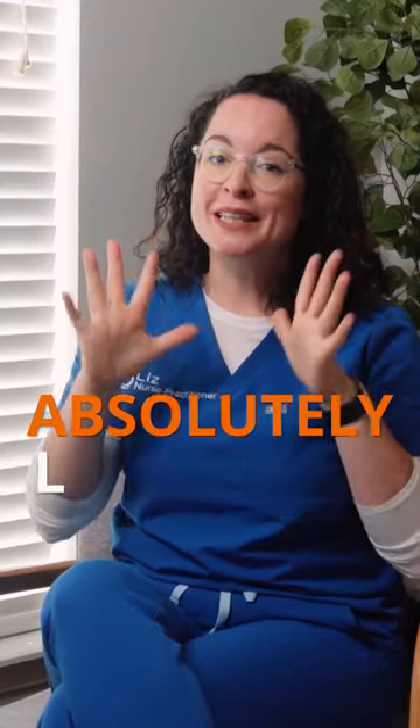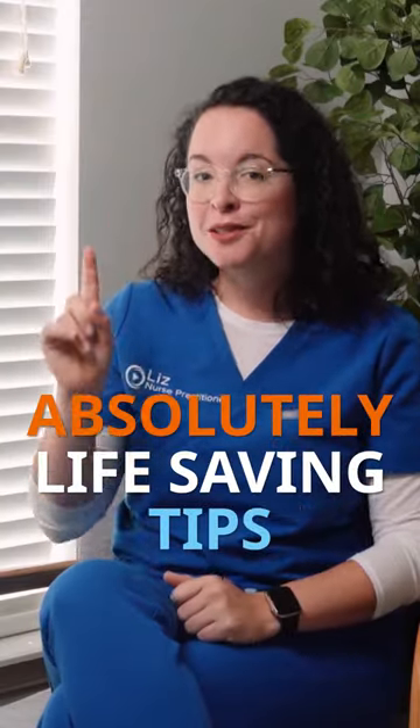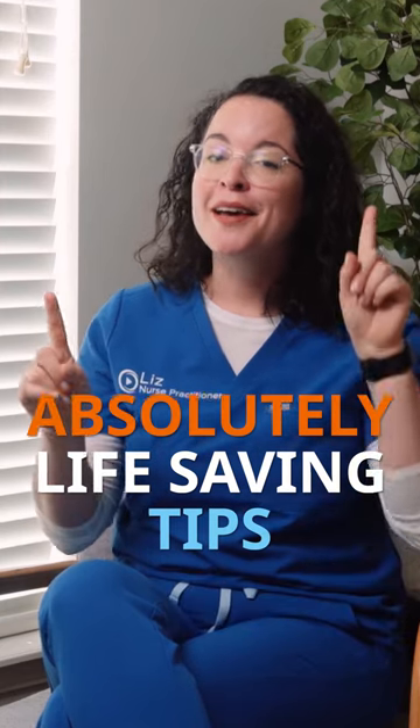Today I want to tell you about my two absolutely life-saving tips for studying for nursing school exams and then taking them.